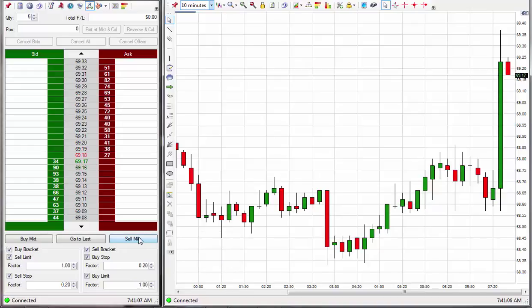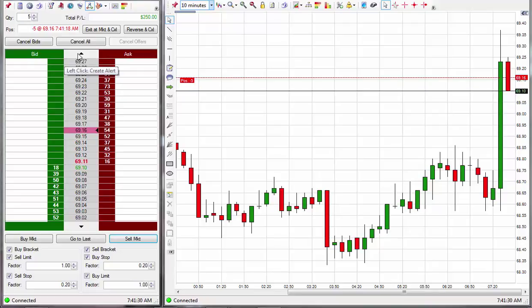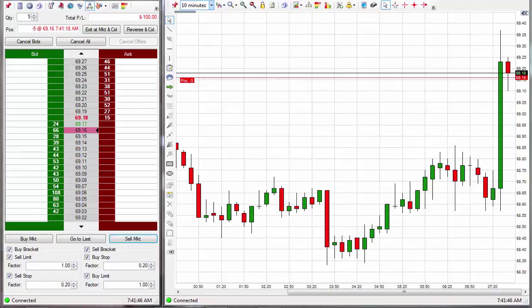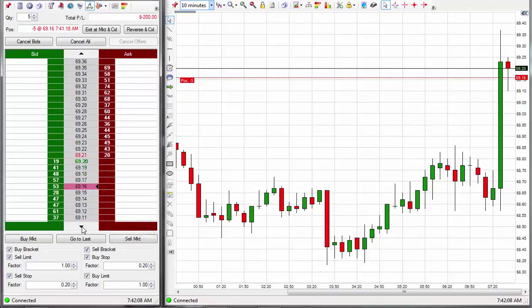Looking for a signal. Got a short entry. Stop is going to be placed at 69.38. Standby. 69.38. Re-verifying the stop. 69.38. Stop set to 69.38. 22 ticks on the stop there.